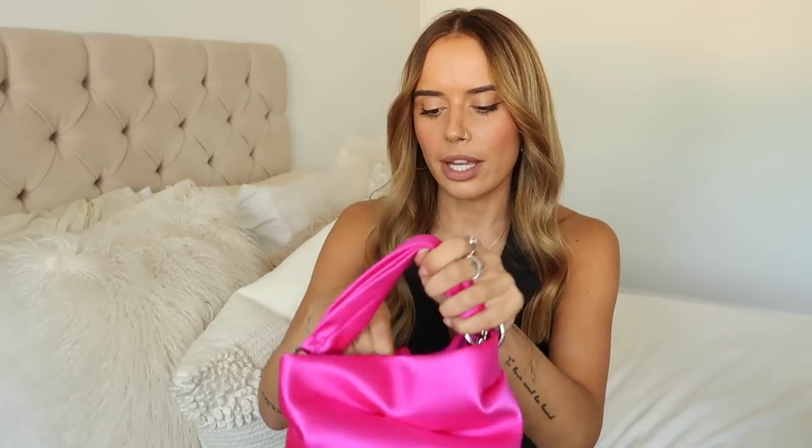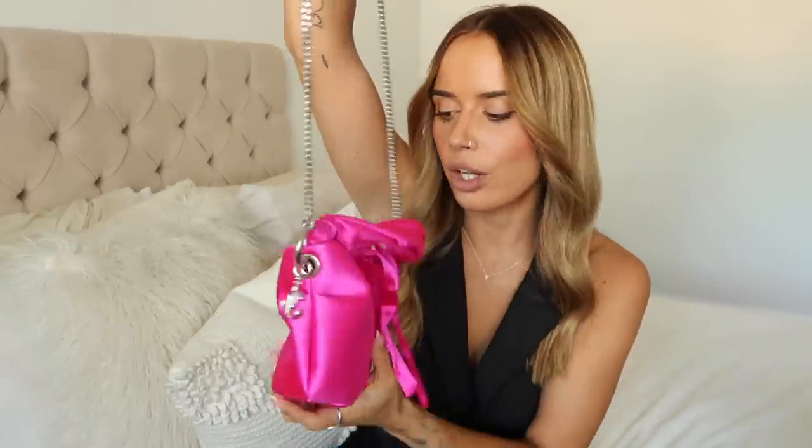Then we have this gorgeous little fuchsia pink bag from the Jimmy Choo collection last Christmas. I have the matching bow shoes that go with it - they work so nicely with a black dress at Christmas. It's a nice take on festive dressing without being over the top. The material is lovely, and it's got a little bow closure on top with a long silver chain strap and a Jimmy Choo charm.